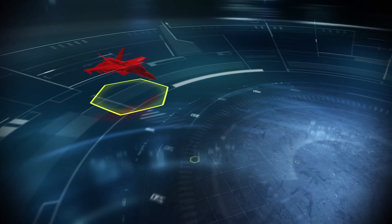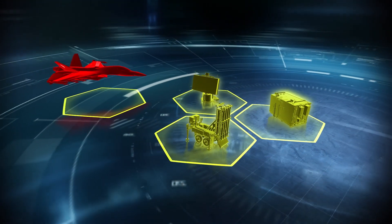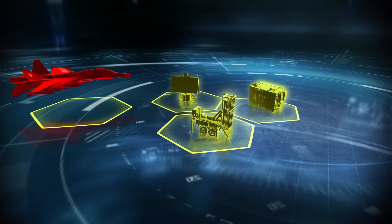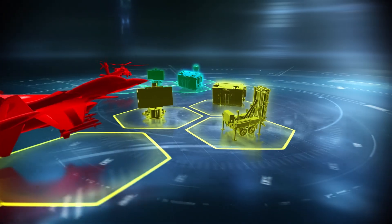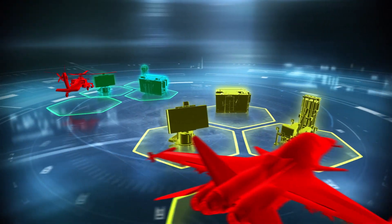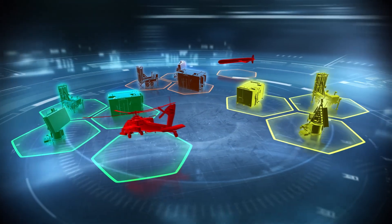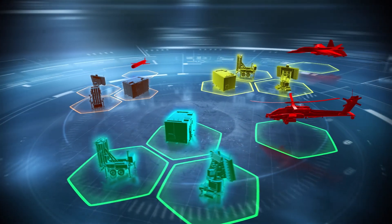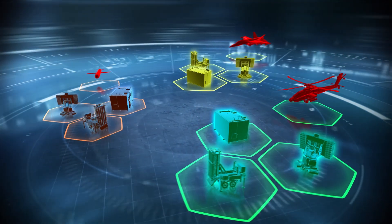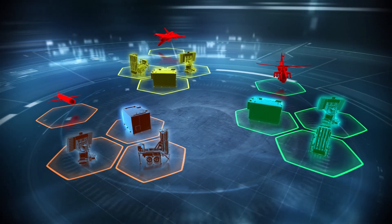Modern air defense requires various defense system components and capabilities to cope with different threats and mission characteristics. Each system has its own, often overlapping, battle management, detection and interception coverage. These systems are usually made by different manufacturers and have a low level of connectivity and interoperability, which leads to low efficiency and effectiveness of the defense resources and very limited ability to adapt to new threats and missions.